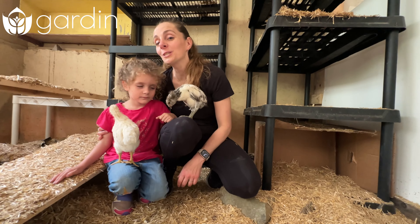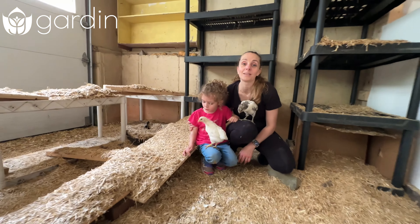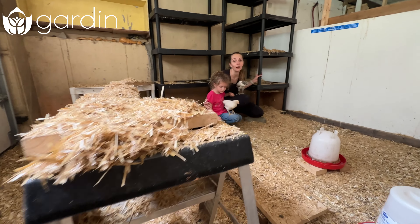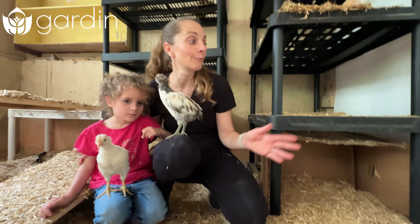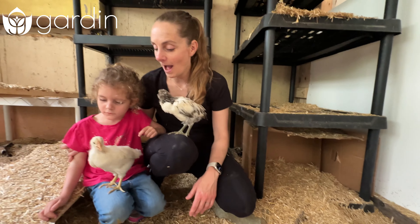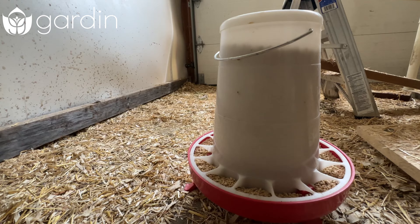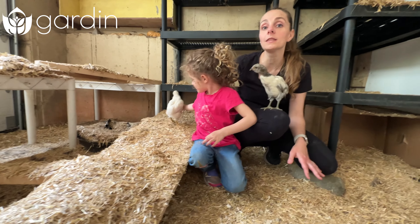We've converted a spot in our garage into kind of our juvenile chicken coop. The purpose is just to give these babies a lot more room to move around and get strong before going outside. There's a lot of shelving because they love practicing flying up and down. Hens — well, all chickens — roost, so this gives them an opportunity to do that when they naturally want to. We've got a food and water dish in here as well as a little heater. We'll keep a close eye to make sure they're warm enough. It is summertime so they should be all right.